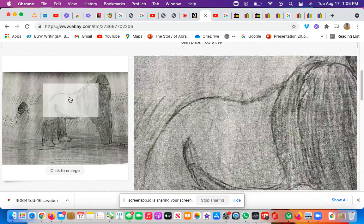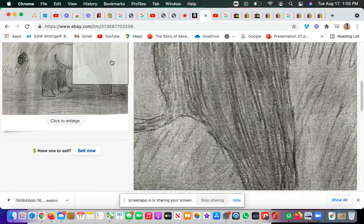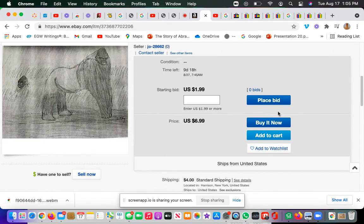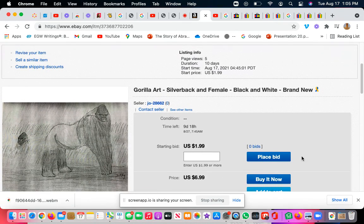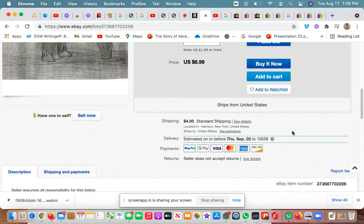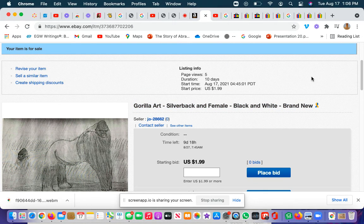The gorilla art — I'd like to show your face and look, there's another one. I'm sorry it's in black and white, but it actually looks better in black and white. I have one that I colored, but my printer does not have color. Anyway, we are already starting to sell our product. The title will be called 'Gorilla Art Silverback and Female Black and White, Brand New.'